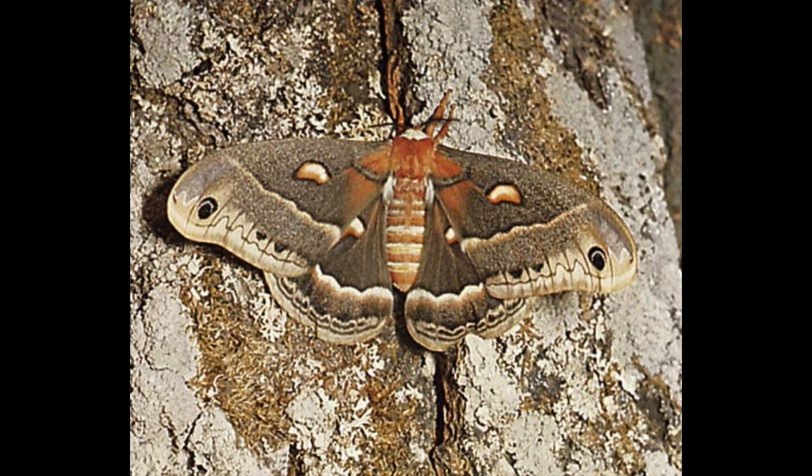The nocturnal moth came into the limelight when, in August 2012, a caterpillar of the species was accidentally sent from Ontario to St. John's, Newfoundland. The moth is not native to Newfoundland, where the transported caterpillar was allowed to complete its entire life cycle.